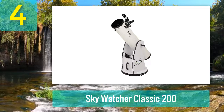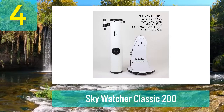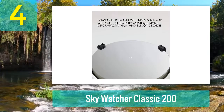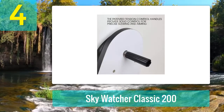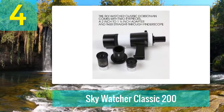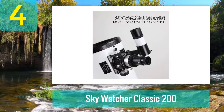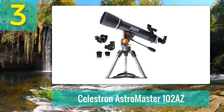Coming in at number 4: Skywatcher Classic 200. This 8-inch reflector telescope gets you a lot of aperture for your buck and will allow you to see deep space galaxies, nebulae, and more. The Skywatcher Classic 200 is a good advanced beginner or intermediate telescope and will give you super clear images of heavenly bodies with a little bit of initial tweaking. This option is best used outside of light-polluted areas, and the Dobsonian mount is ideal for tabletop use. When shipped from Amazon, this telescope ships in two separate boxes, and many user reviews say that after ordering, only one box arrived. We recommend going with a different dealer like B&H for this particular telescope.